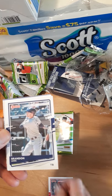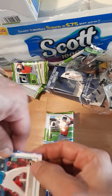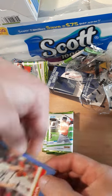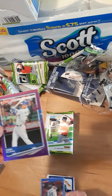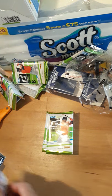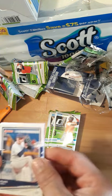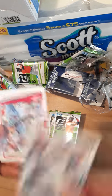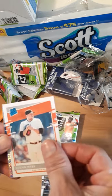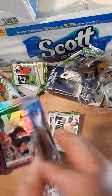Rafael Devers, Brandon Lowe. Oh there we go — Aaron Judge! Too bad he wasn't in the 2017 pack — that would have been nice. Isan Diaz, Marcus Stroman, Logan Allen — and the parallel. Oh, Cody Bellinger — that's a nice parallel. And Edwin Rios, rookie. Something neat's gonna pop up soon. Blake Snell, Kris Bryant, Yadier Molina. Oh, Luis Robert, Logan Webb. Oh there we go — Bobby Witt Jr. rated prospect — that's a nice one. Not numbered, but still a very nice card.